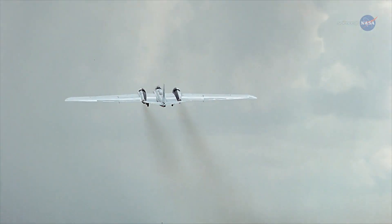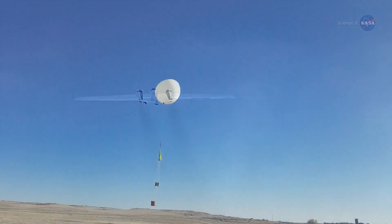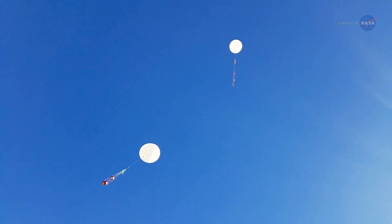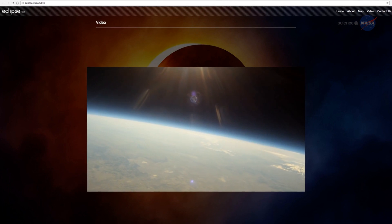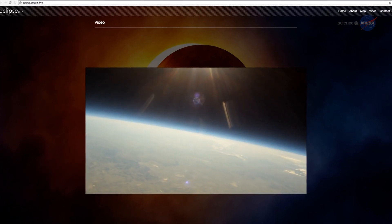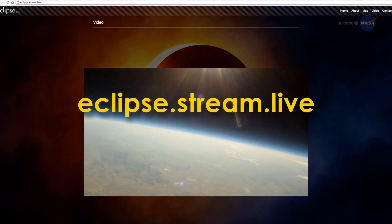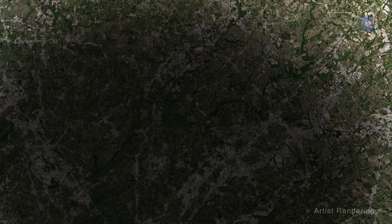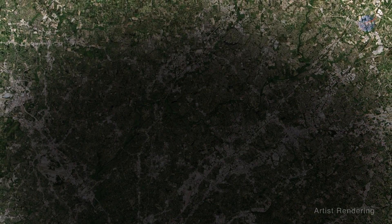Meanwhile, NASA planes will photograph the sun, and a cadre of balloons will be floating near the edge of space to observe the eclipse. You can watch live from the balloons on August 21 at eclipse.stream.live. The terrain and weather are quite varied across the U.S., and the moon's shadow will briefly change the climate in each locale, sometimes with drastic drops in temperature within seconds to minutes.